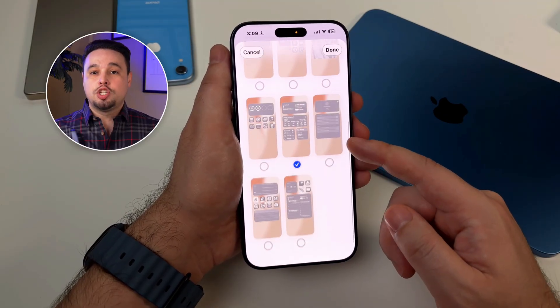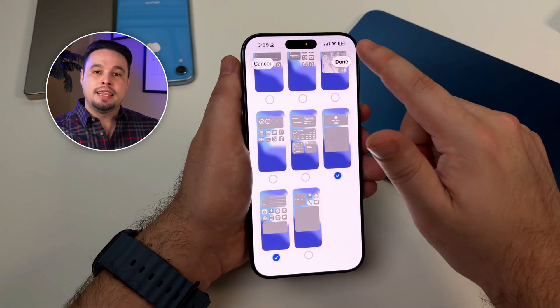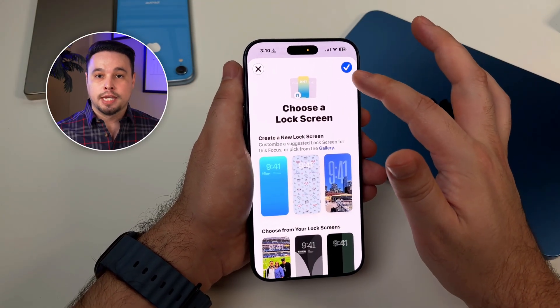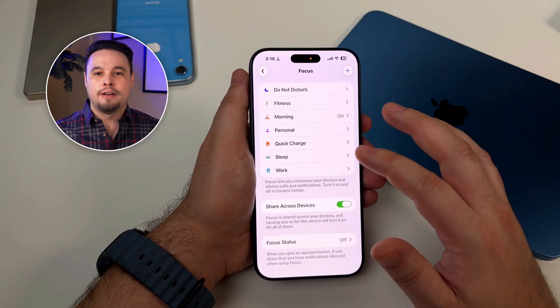This is massive. During work mode, I literally can't see my personal apps at all. They're not hidden — they're just on a different page that doesn't exist in that focus mode. Then you set up a custom lock screen for each focus: different widgets, different wallpapers, the whole thing. So when I look at my phone, I immediately know what mode I'm in just by the vibe.